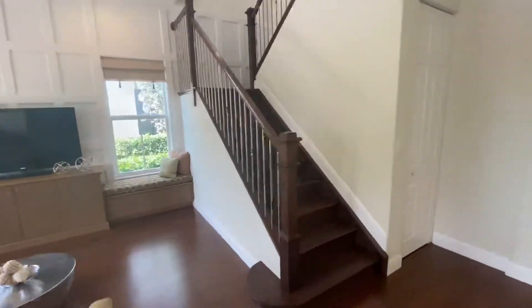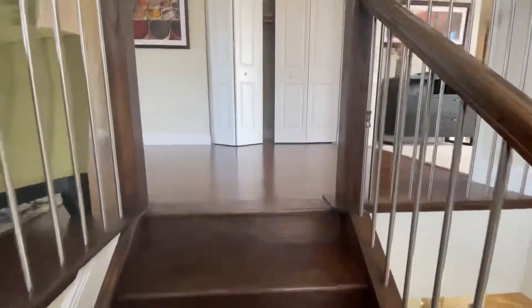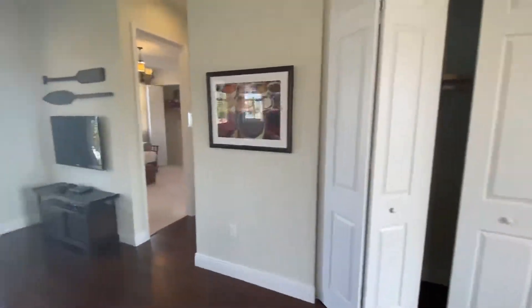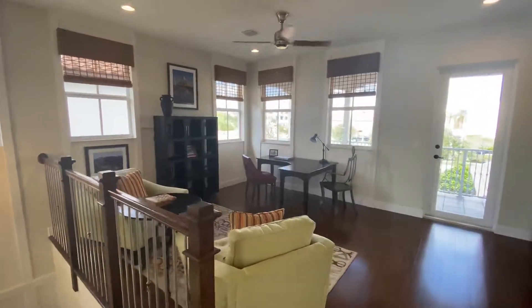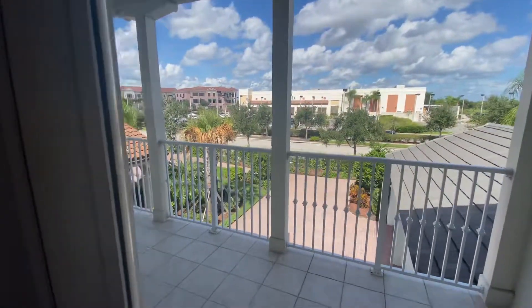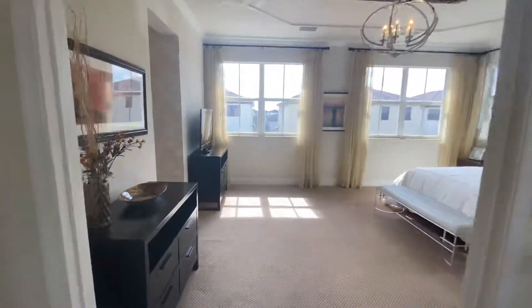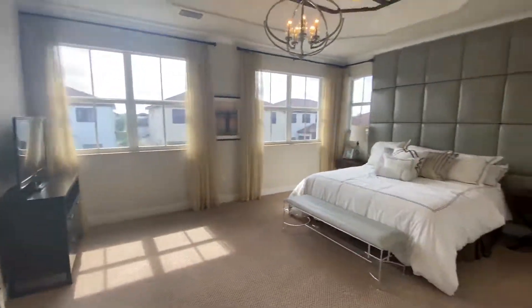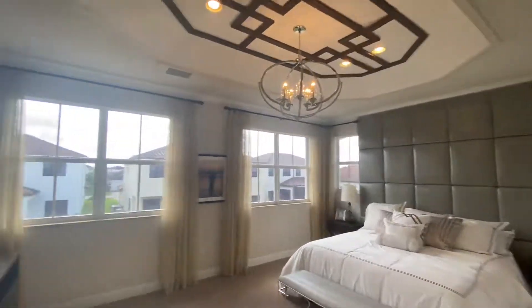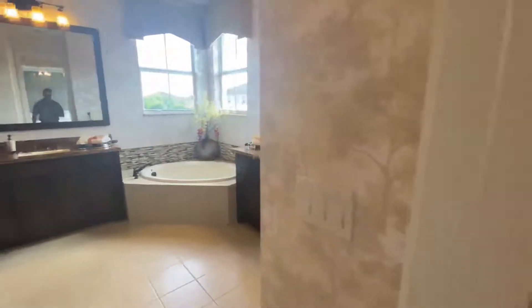Let's take a peek at the upstairs. You do get a little loft area here with a balcony. This appears to be the master, with his and hers closets and your master bath.